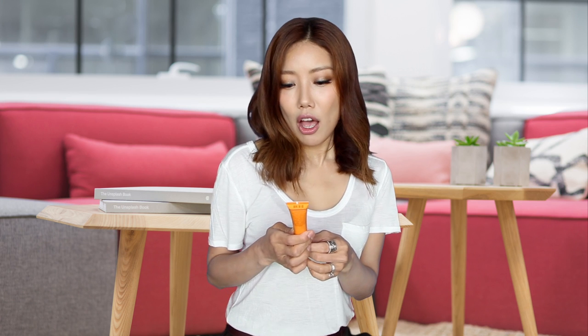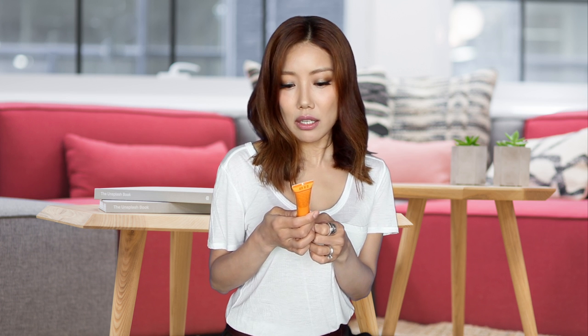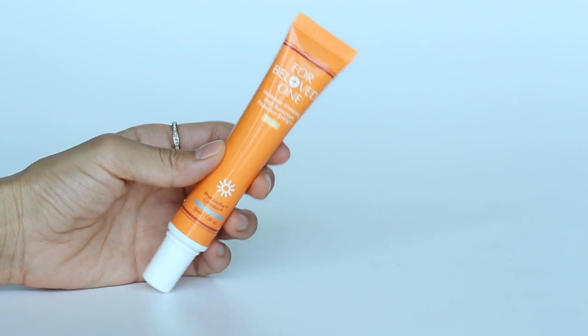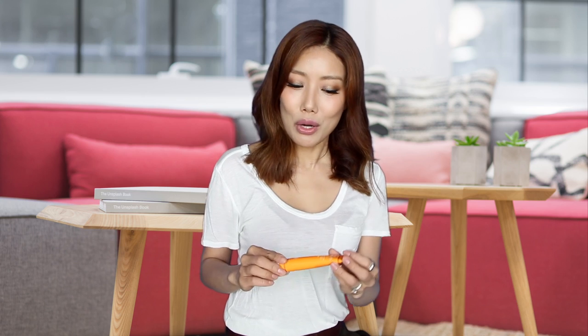Next I have this product from For Beloved One — Mela Sleep Whitening High Sunscreen SPF 50 with two PA pluses. For Beloved One is a Taiwanese beauty brand, and through a lovely friend from Taiwan that I do a lot of beauty exchanges with, I've been trying a lot of Taiwanese beauty products and I like a lot of them. I like their face masks and there's a serum I'm using that I really like too. This one I love the idea behind it — it helps to prevent melanin formation so that it helps to prevent dark spots and sun spots.